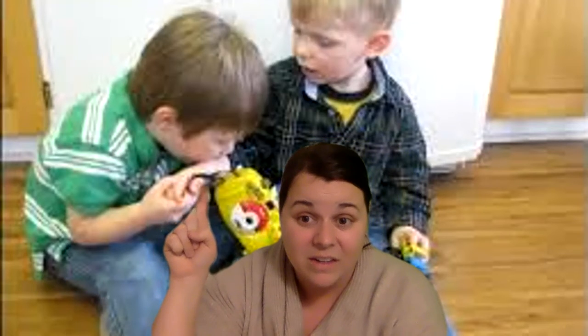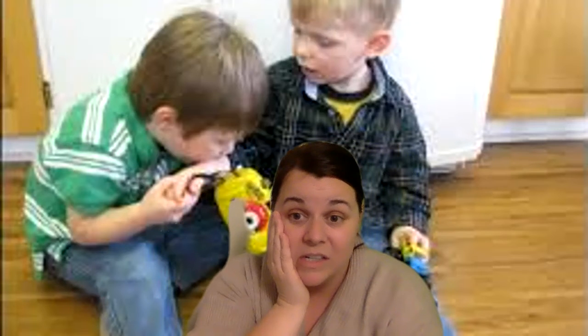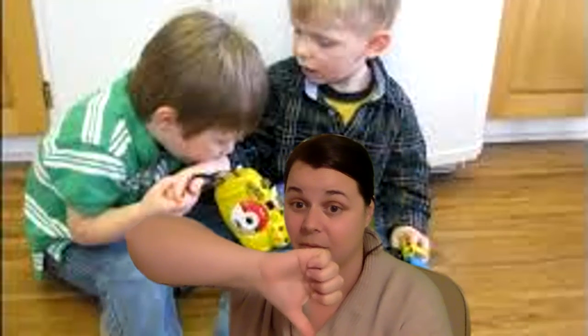I'm looking at these friends in this picture and I see a little boy with a toy and his friend looks like he might want the toy too. But what are they doing? He's biting his friend. Do we bite our friends? So is this going to be a thumbs up or a thumbs down? Yeah, it's going to be a thumbs down. He's not being very kind to his friend when he bites.